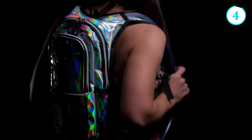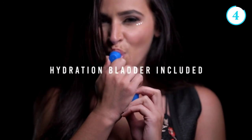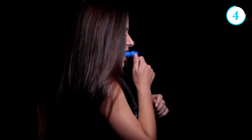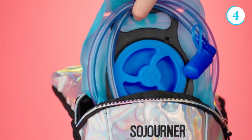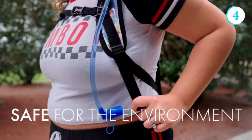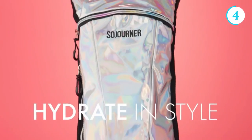Number 4: The Sojourner Hydration Backpack. The Sojourner Hydration Backpack is a must-have accessory for outdoor enthusiasts and adventure seekers who prioritize staying hydrated. This backpack is specifically designed to provide a convenient and hands-free hydration solution. It features a built-in water reservoir with a capacity ranging from 1.5 to 3 liters, allowing users to carry a substantial amount of water with them.